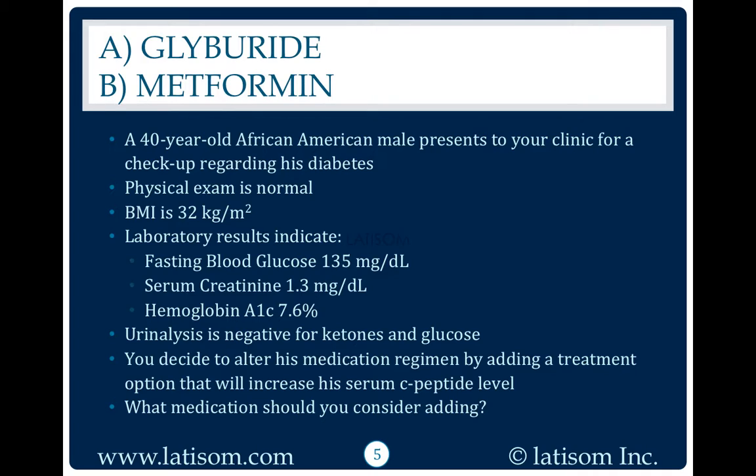A 40-year-old African-American male presents to your clinic for a checkup regarding his diabetes. Physical exam is normal. BMI is 32 kilograms per meter squared. Laboratory results indicate fasting blood glucose 135 milligrams per deciliter, serum creatinine 1.3 milligrams per deciliter, hemoglobin A1c 7.6%. Urinalysis is negative for ketones and glucose.